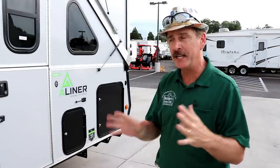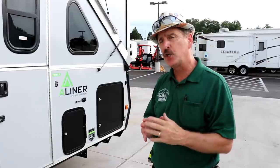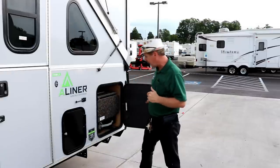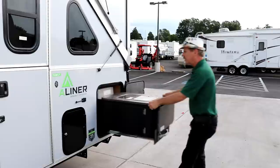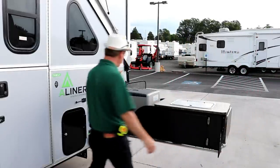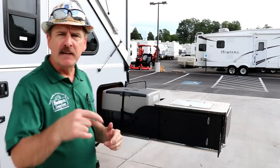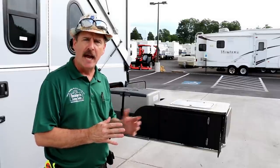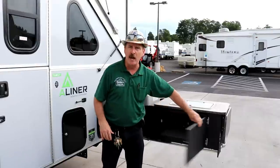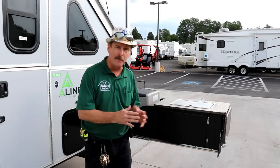One of the really neat features with this is the fact that you have your kitchen on the outside. It's tucked right in under here — there's a bed on the inside — you just unlock it and this thing slides out. You also have a counter extension, a Norcold refrigerator/freezer, a two-burner cooktop, and storage down below. I'll link a video below on how to operate the refrigerator.